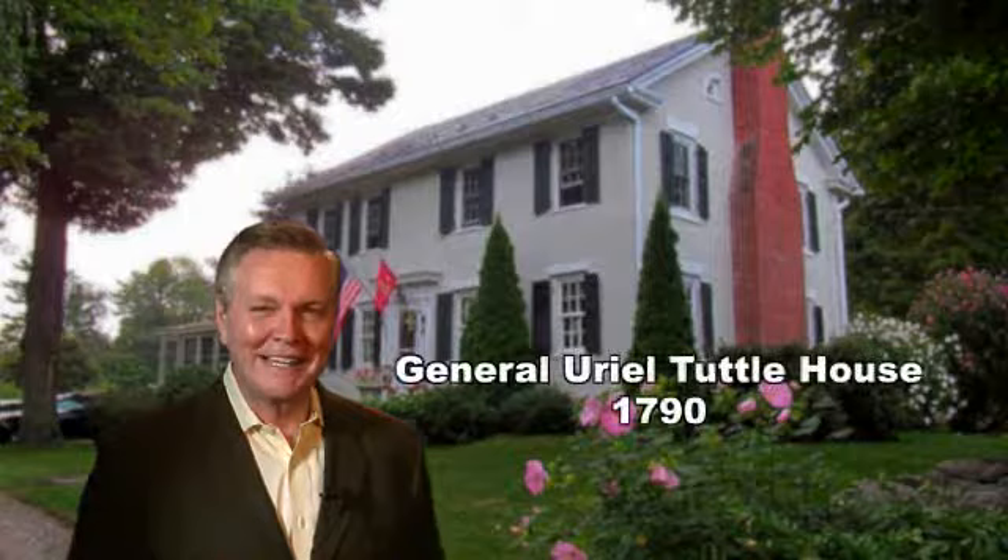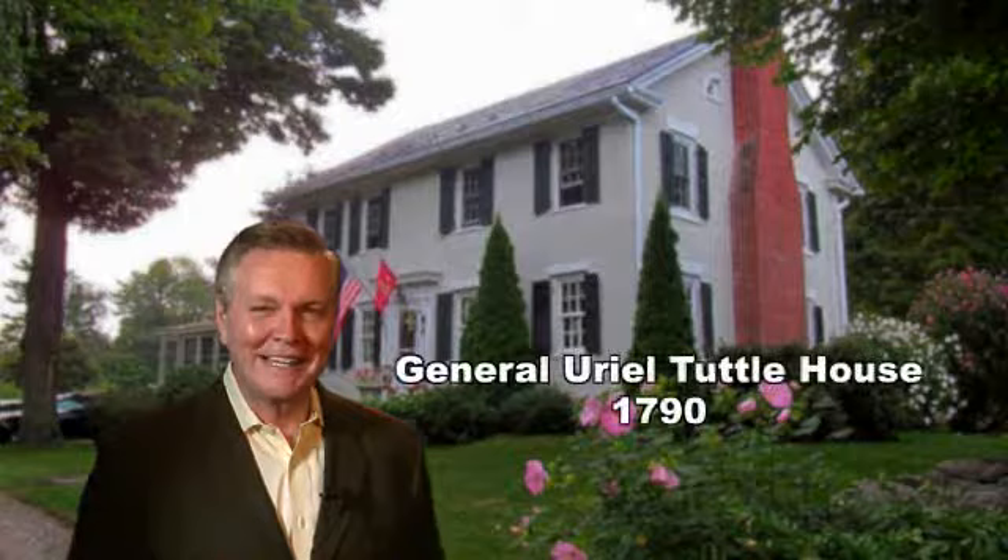I want to thank you for joining us today on our brief tour of this very special property. If you'd like more information on this property or any other Elise Harney Real Estate property, the information will follow on your screen. I'm Thomas McGowan with Elise Harney Real Estate.